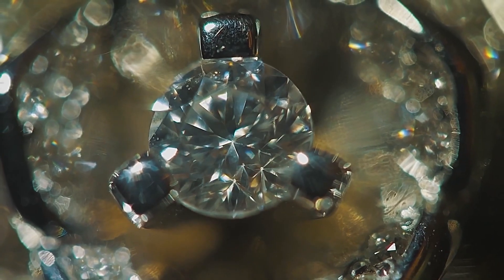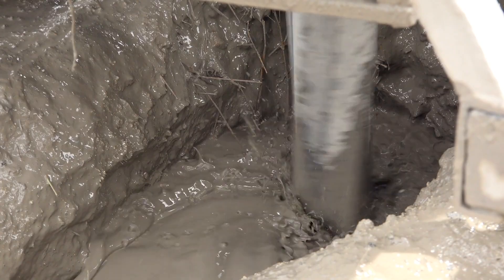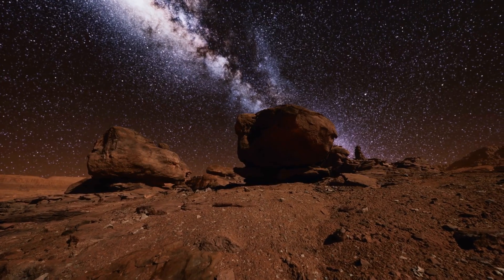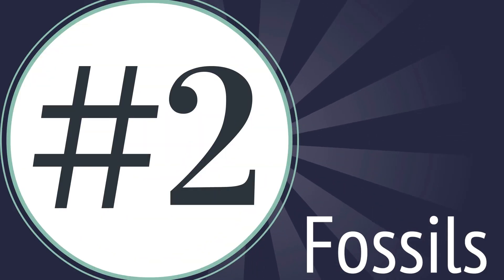Beyond their allure in jewelry, diamonds have significant industrial applications in cutting, grinding, and drilling due to their unmatched durability. Each diamond carries a fascinating journey from deep geological processes to becoming a symbol of elegance and endurance.